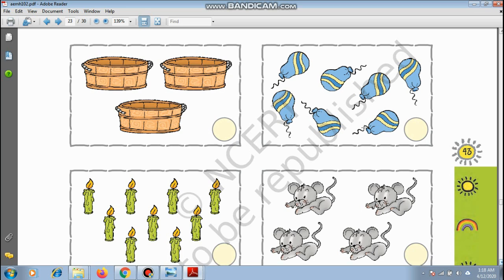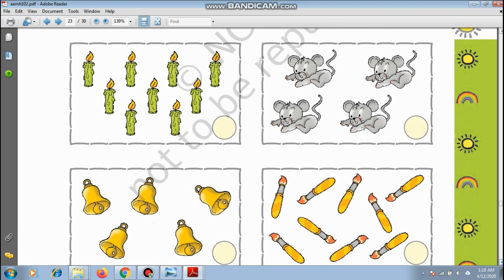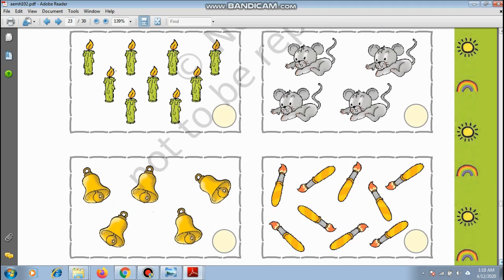Candles light the room when there is no light. How many candles? 1, 2, 3, 4, 5, 6, 7, 8, and 9 — we write 9 in the circle. How many mice? 1, 2, 3, and 4 — 4 mice. Bells: 1, 2, 3, 4, and 5 — 5 bells. Paintbrushes: 1, 2, 3, 4, 5, 6, 7, 8, and 9 — there are 9 brushes.